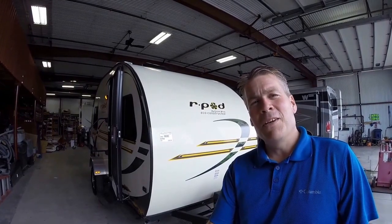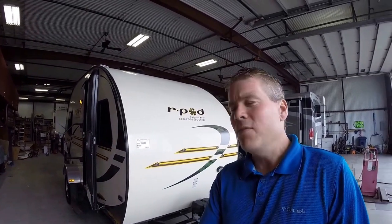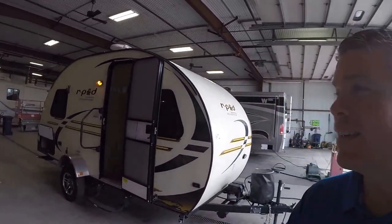Hello, my name is Andy Johnson. I'm at Bullion RV in beautiful Duluth, Minnesota. Today I'd like to do a short video of our 2012 R-Pod, and this is a model 177. We'll walk around the outside, we'll show you the inside, and we'll see what you think.